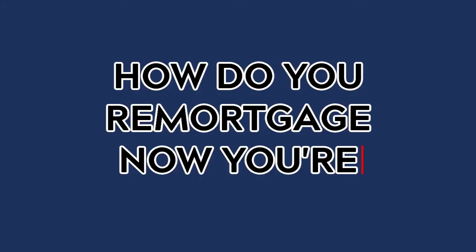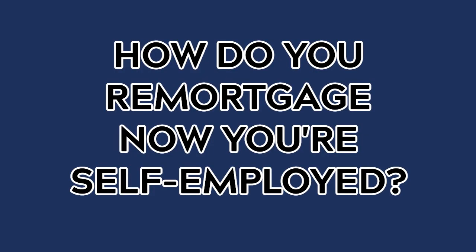How do you remortgage now you're self-employed? It's nothing major to worry about. I've got many, many clients who were previously employed when they got their mortgage and have now moved over to being a sole trader, limited company business owner, or contractor, and are thinking about their next move — remortgaging — and I just want to put your mind at ease.